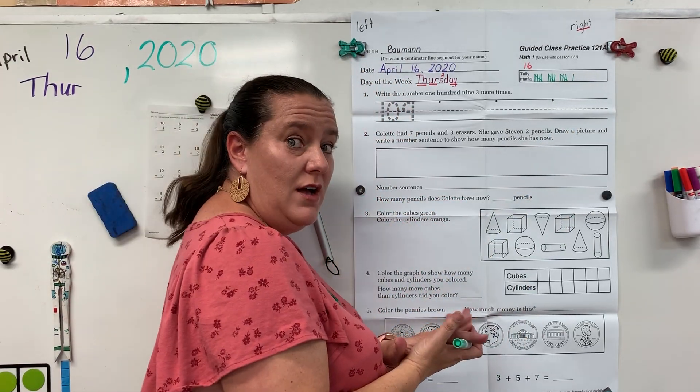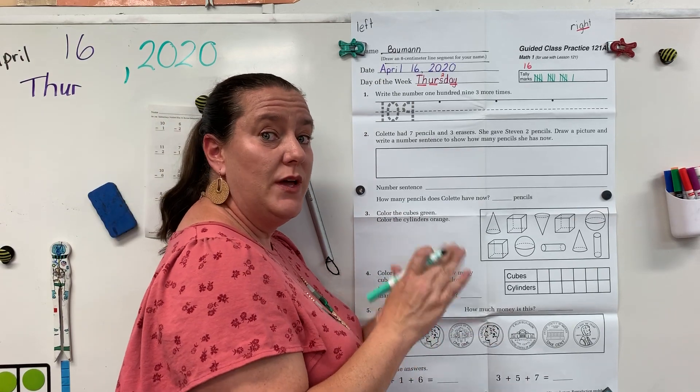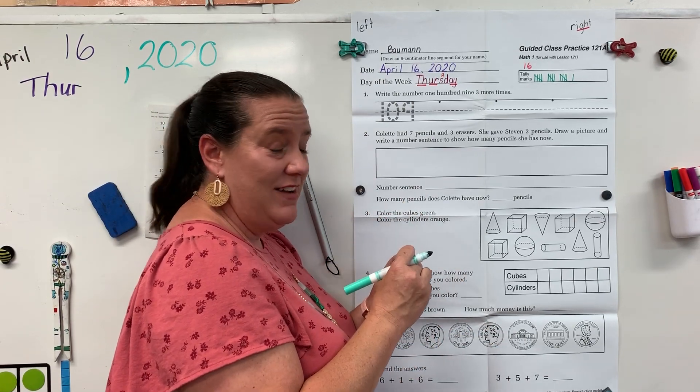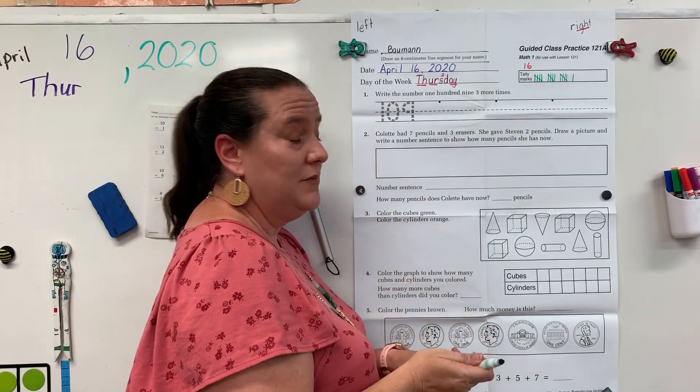Boys and girls, if your tally marks do not fit in your box, I want you to erase and redo it and work on writing a little bit smaller, a little bit nicer handwriting. If you do not have spaces between your groups, you need to redo it.